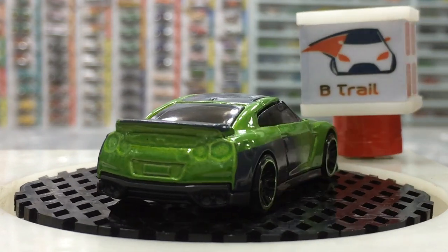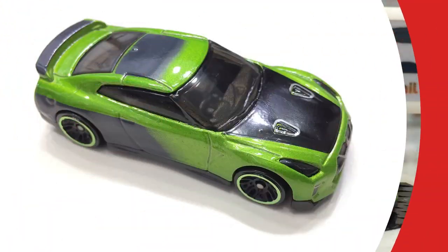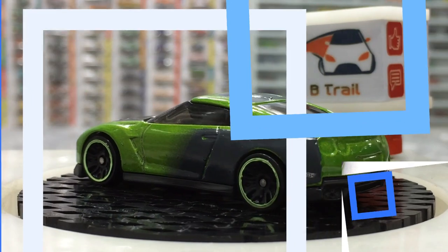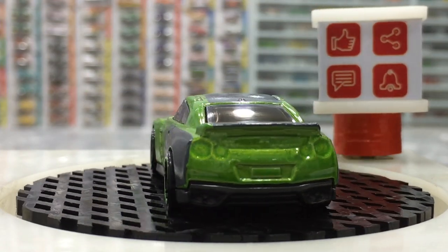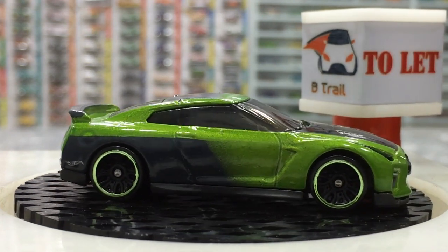These are Japanese 5-spoke wheels with green chrome — that's a pretty cool finish. The rooftop and rear wing finishing are also noteworthy. The front finishing and front bumper are remarkable, and the rear finishing is also cool, complete with the spoiler and license plate.